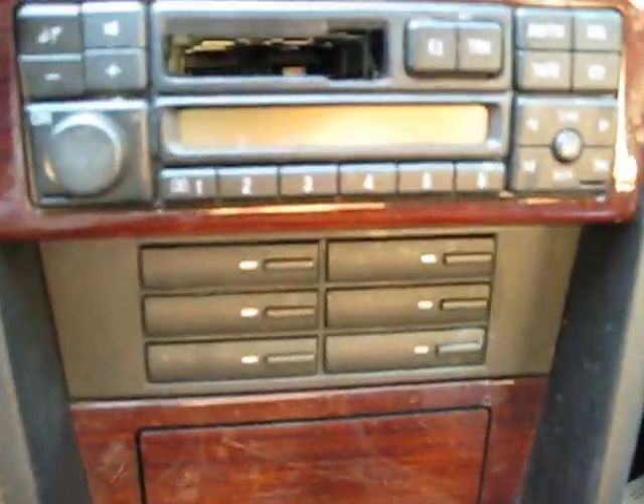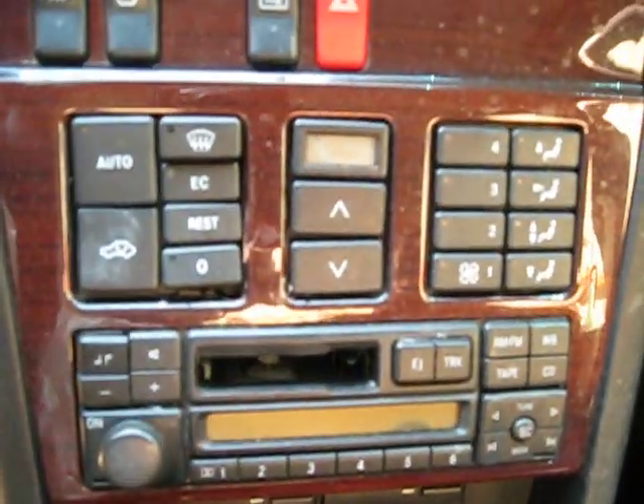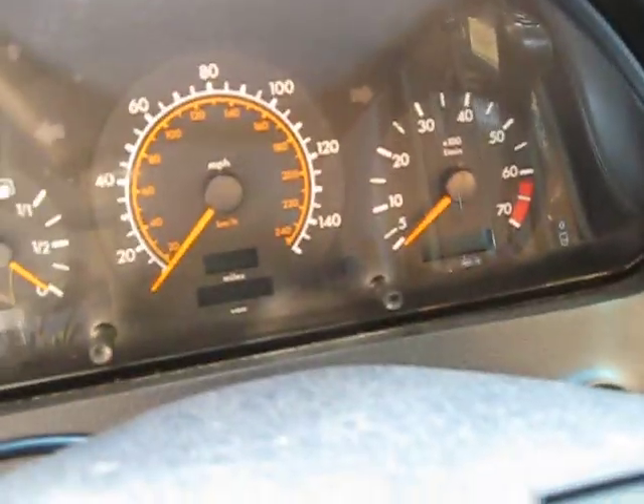As you can see here, it has an AM/FM cassette player with factory automatic climate control. This vehicle currently has 110,000 miles.